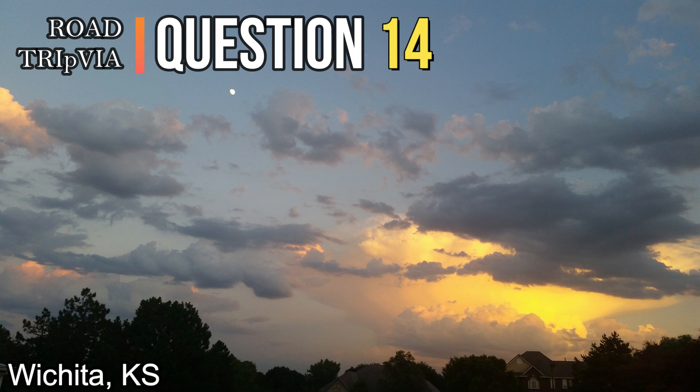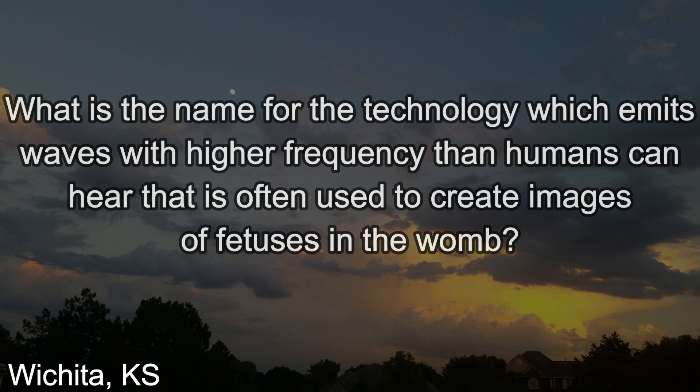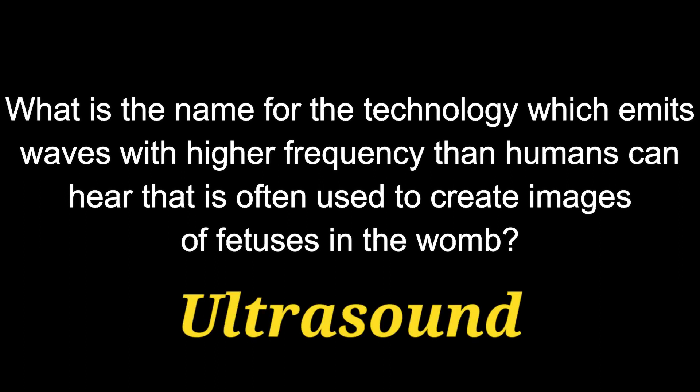Question number fourteen. What is the name for the technology which emits waves with higher frequency than humans can hear that is often used to create images of fetuses in the womb? The answer is ultrasound.